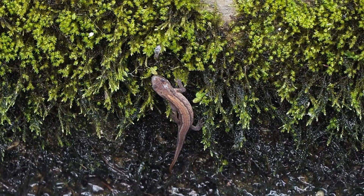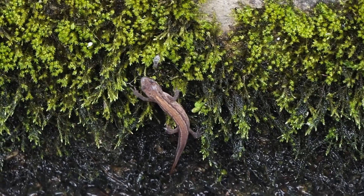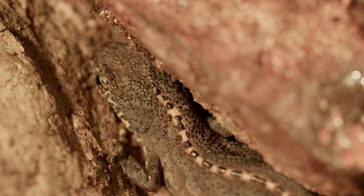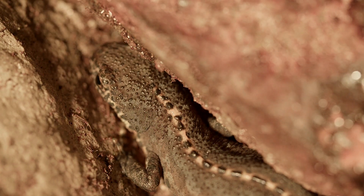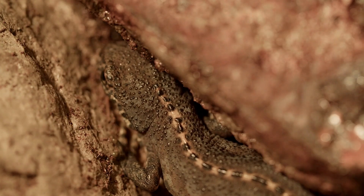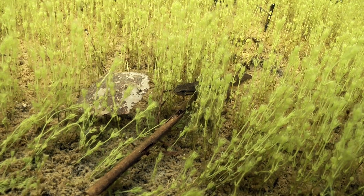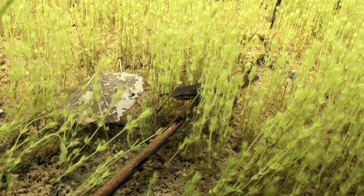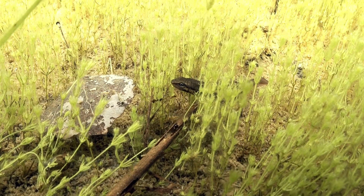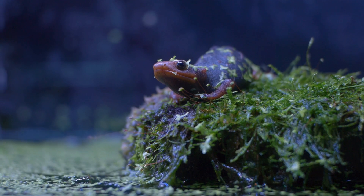The Iberian ribbed newt is not just a survivor — it's a living example of nature's creativity, turning its own body into a weapon and healing itself afterward. But even this tough little creature faces danger. It's now listed as near-threatened, as pollution and habitat loss shrink its watery home. A reminder that even the most extraordinary survivors need protection.